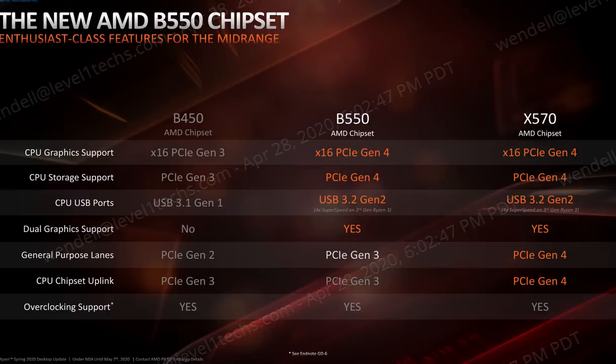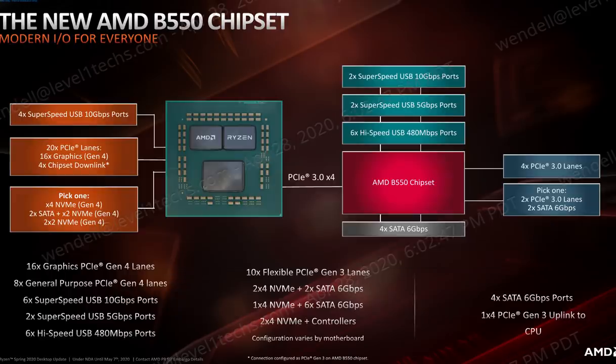Let's talk about the B550 chipset. It's a new chipset, kind of. It offers PCI Express 4 lanes directly from the CPU. Motherboards implementing the B550 chipset also implement PCI Express 4 lanes from the CPU. The chipset link is, however, PCI Express 3.0 by 4, and the chipset itself offers PCI Express 3.0 lanes.